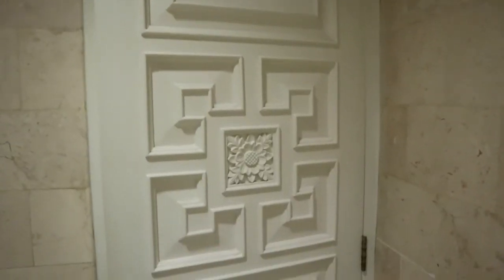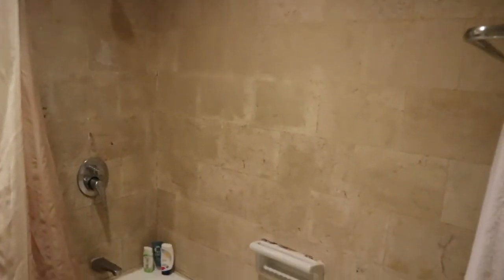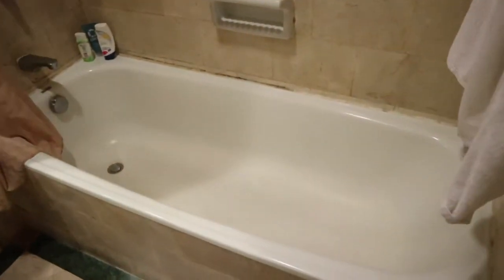Kita masuk ke kamar mandinya. Di kamar mandinya ada yang berbeda. Ini hotelnya bintang tiga, tapi kamar mandinya nyediain tempat untuk kita berendam. Kalau hotel bintang tiga jarang banget ada yang ada berendamnya. Disini enak lah untuk di kamar mandi dan nggak gelap juga.